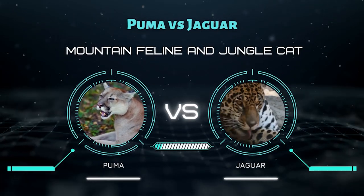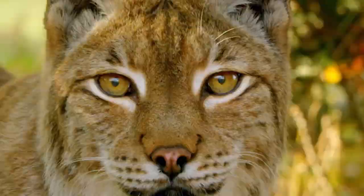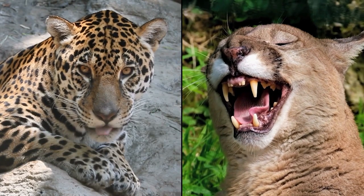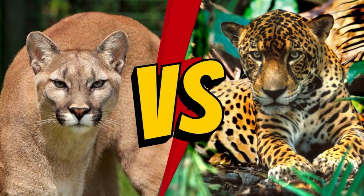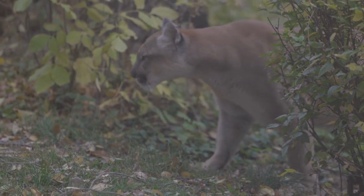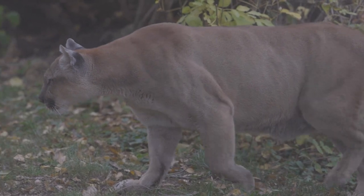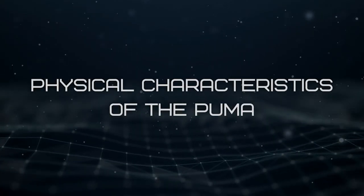Puma vs Jaguar: Mountain Feline and Jungle Cat. Who does not love nature's big cats? When exploring the difference between the Puma vs the Jaguar, these two large felines give us plenty to work with. The biggest difference is obviously the Jaguar's signature spots, while Pumas or mountain lions have a solid tan coat overall. But this is just the beginning — there are many unique differences between the Jungle Cat and the North American native.